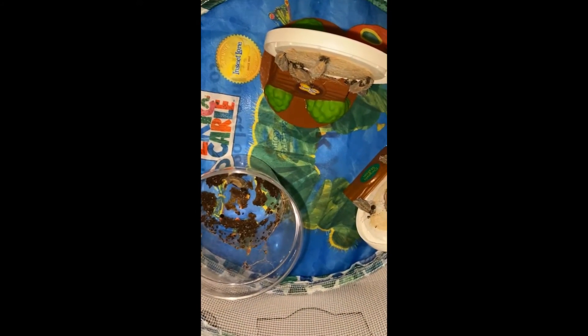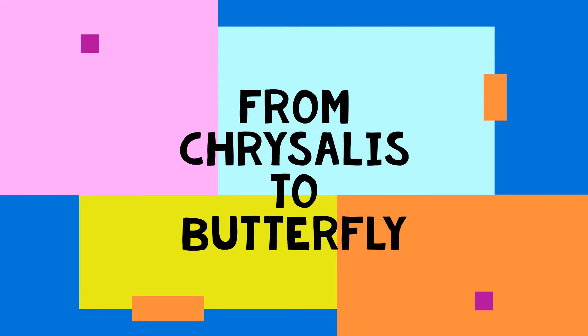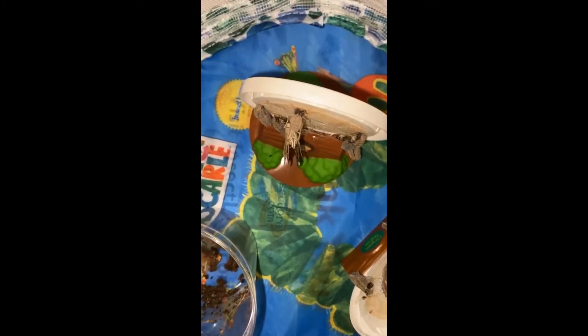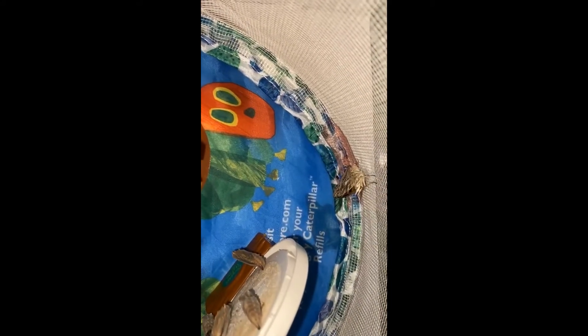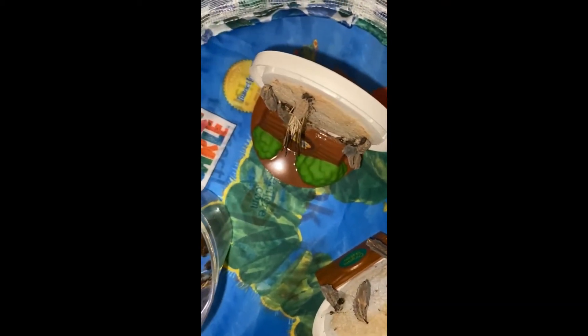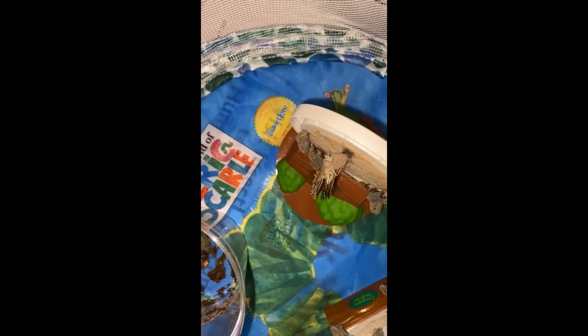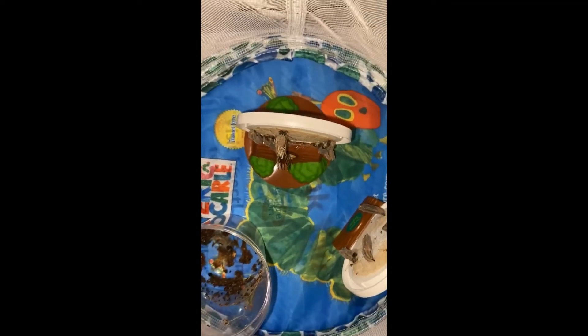Anybody have a guess when we're going to become butterflies? Day 19 of the butterfly project and we had two hatch out of their chrysalises today! They are currently drying their wings and we'll put some sugar water in for them to eat. Day 19 — we have two butterflies! How many do you think we'll have tomorrow? How beautiful they are!